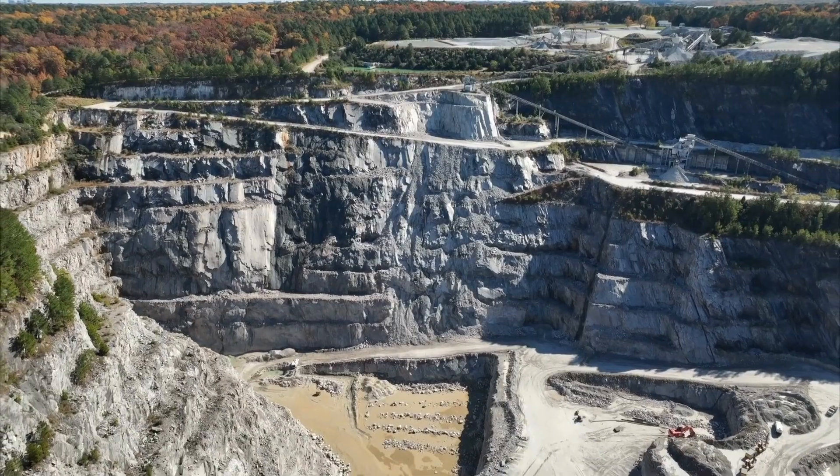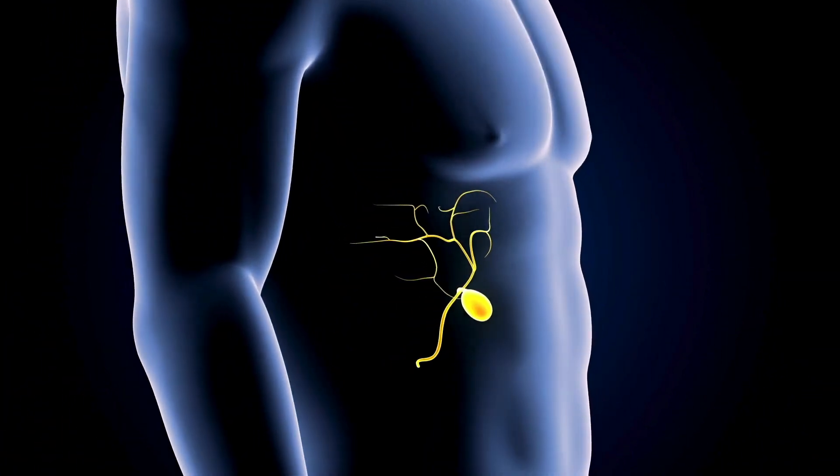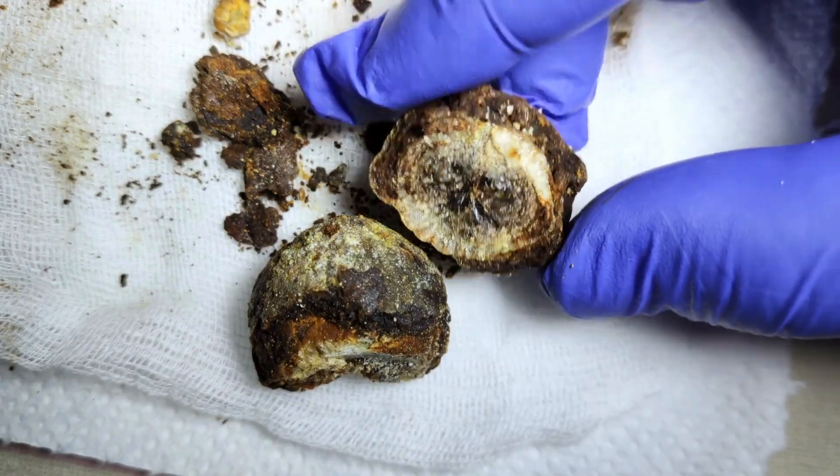What if I told you your body has a secret factory producing tiny hard rocks right now? Not in a quarry, but inside you. These aren't just any rocks — they're gallstones, and their formation is a surprisingly complex process that's happening more often than you think and can lead to serious complications. Get ready to discover the hidden geological marbles within your own anatomy.